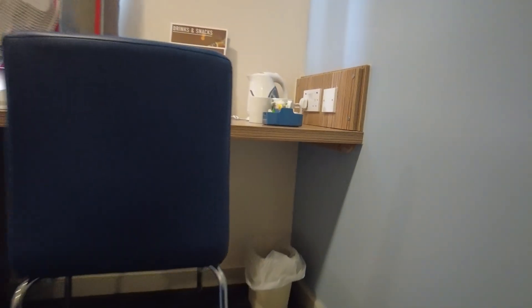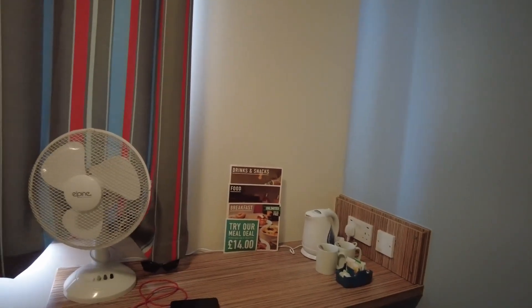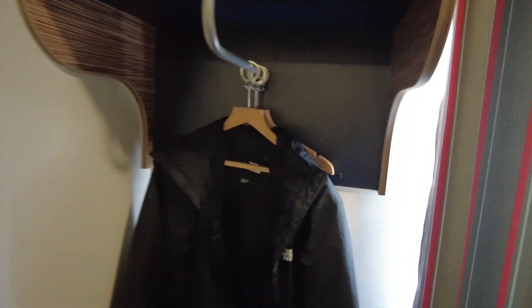Down there you can see you've got a bin, you've got a chair — especially useful if you're working here on your laptop. One thing you will have noticed: there is no wardrobe, but you do have this to hang all your clothes. You can put your coat here and get two more hangers for shirts or anything like that.